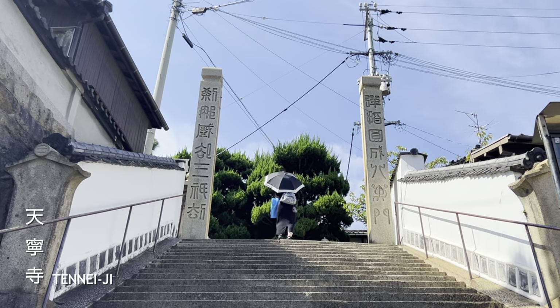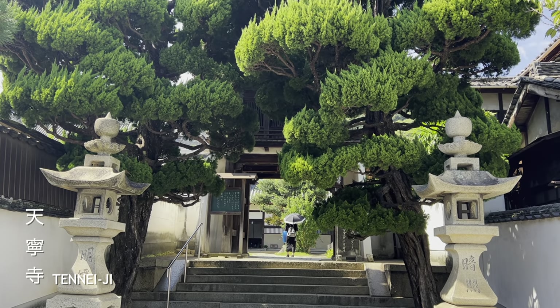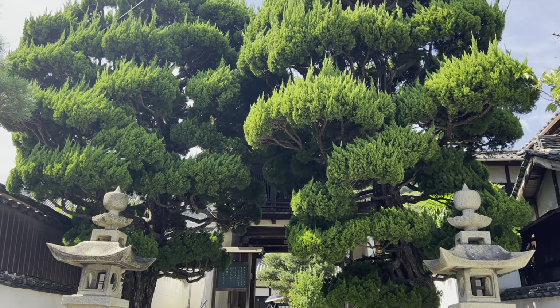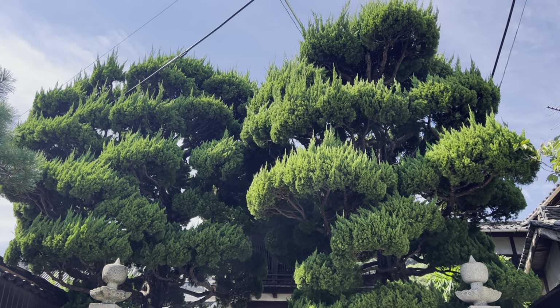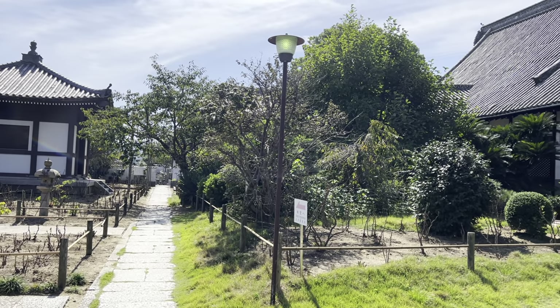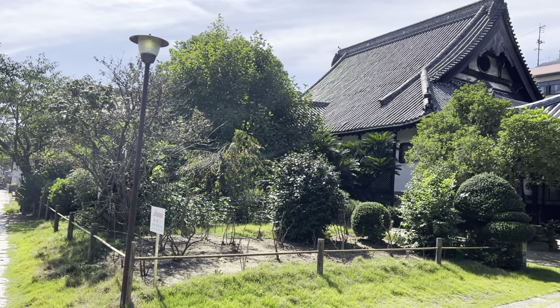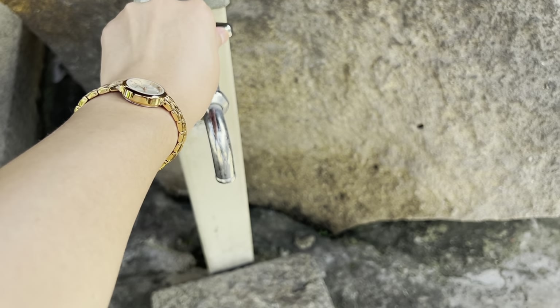Ten Neji Temple is right next to Shin Gyoji. These trees outside are so stunning. The inside garden is also very nice, but it looks like I missed out on the flowers. Spring might be a good time to visit this temple again. I refilled my water here too.